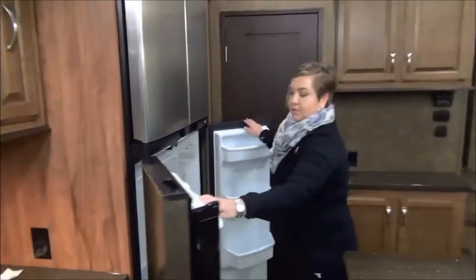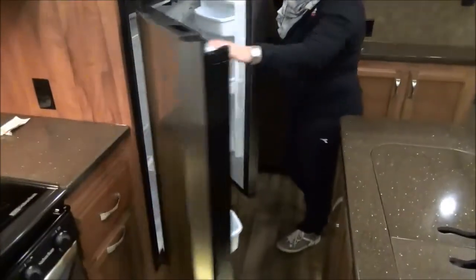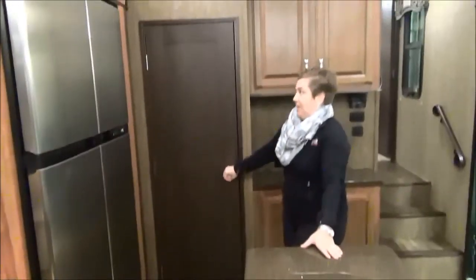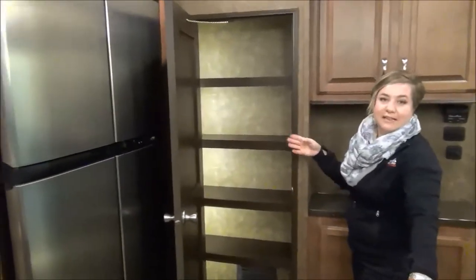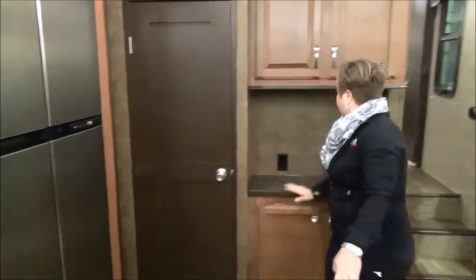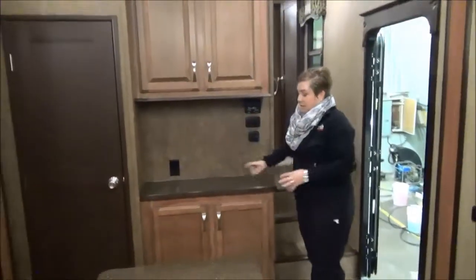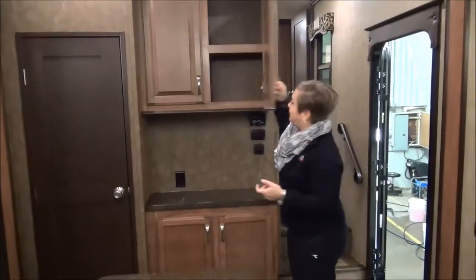This is a two-way refrigerator. We're going to see a lot of residential fridges coming out this year, but this one will work off of your propane and your electricity. And look at the pantry — it does have a motion-sensored light in there, so as you close it, it goes off, and on when you open. Touch system here again. Your mail, your keys — well, who's getting mail when they're camping? But nice.